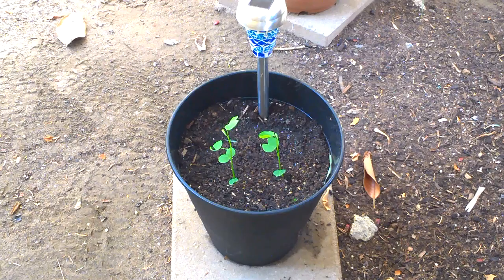Starting at the far end we've got the purple orchid tree. I planted three seeds and it looks like — I had to kind of move off to the side to check — it looks like there's only two of them actually growing, but two out of three ain't bad, right Meatloaf?